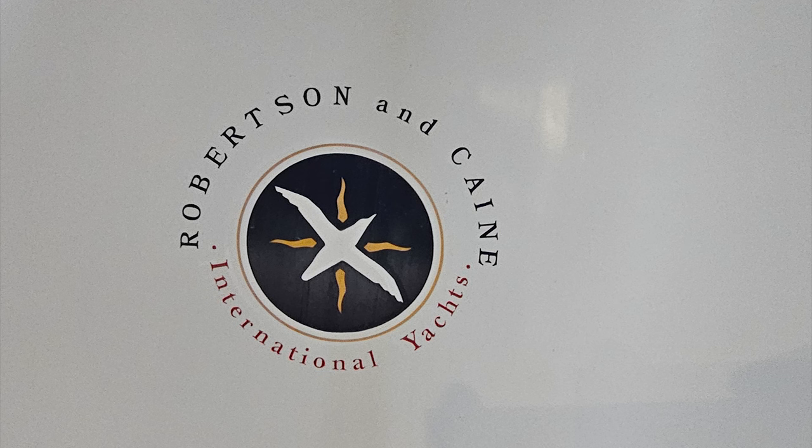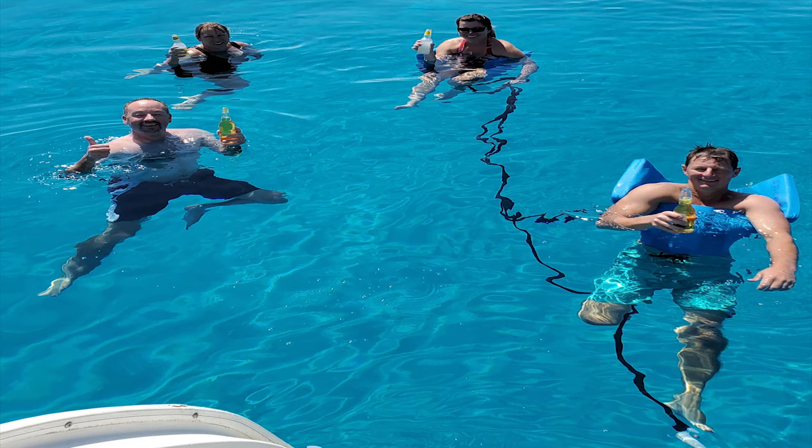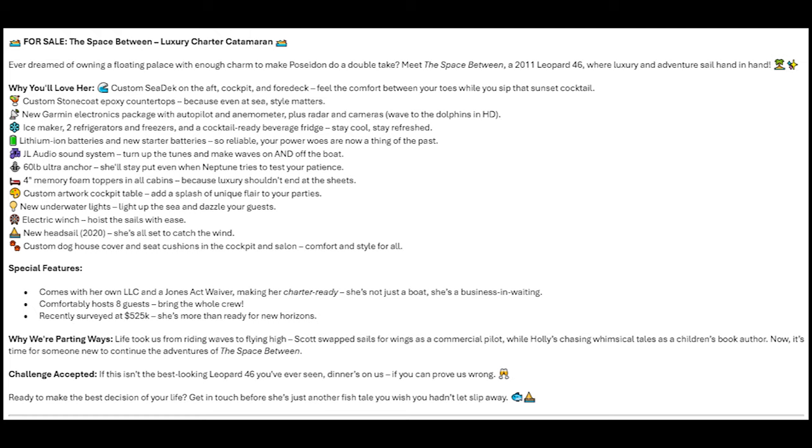She really is the nicest Leopard 46 we've ever seen — a bit biased, I know, but I challenge you to prove me wrong. I'm sure there are things we forgot to mention, so feel free to ask. If you've ever sailed with us, or you know someone in the market, please share this video. A huge thank you to all of our followers over the last seven years, and to everyone that has sailed the Space Between. Cheers for now.